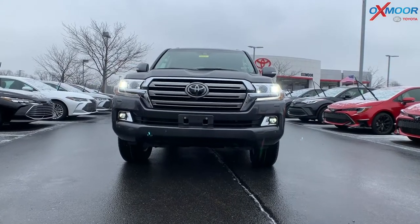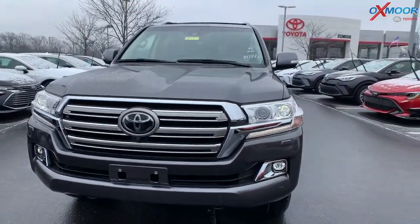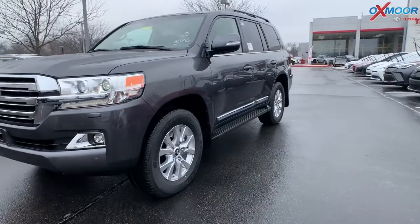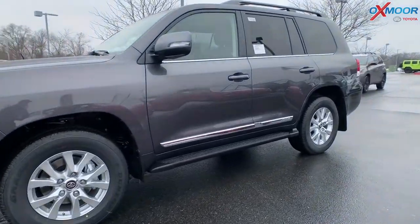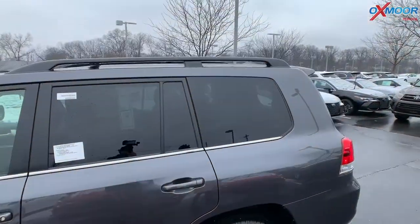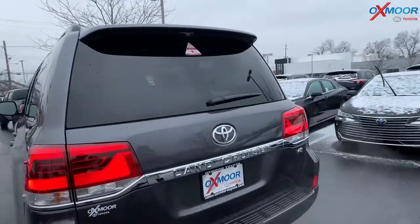Starting on the front of the vehicle, you're going to have the LED headlights and daytime running lights. On the back, you are going to have LED brake lights as well. You've got that beautiful chrome front right there. This one has the 18-inch alloy wheels. There you have the aluminum running boards. And on the top, you have the roof rack, which is really going to be nice if you're traveling and need to put stuff up there — bikes, camping gear, all of that.